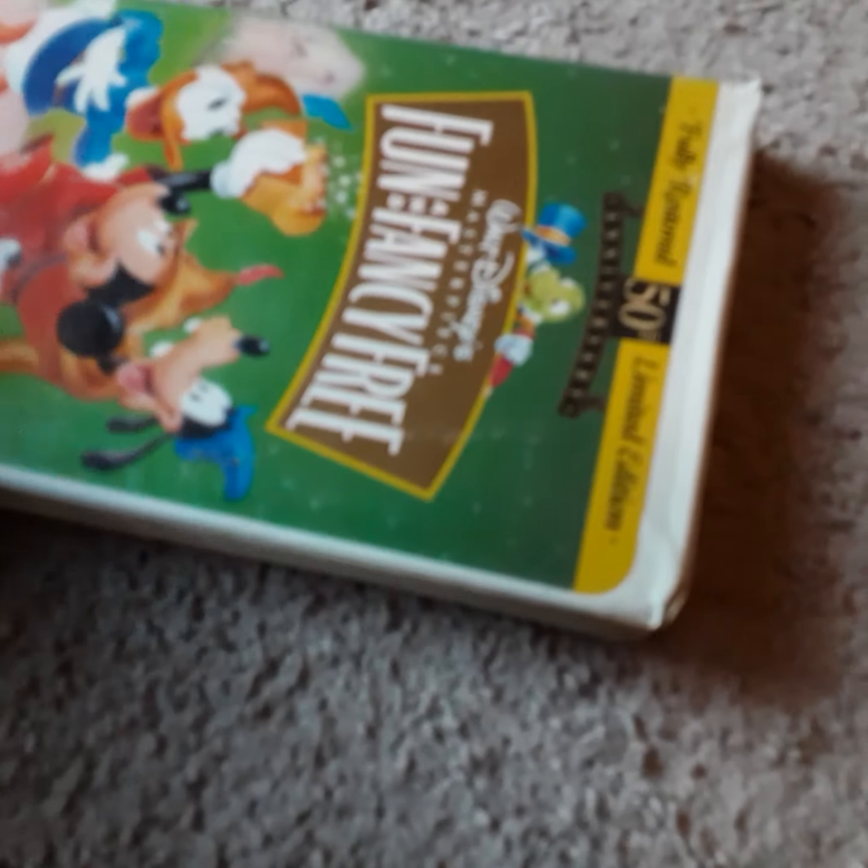Next up, we got a 1997 VHS of Fun and Fancy Free, fully restored 50th edition with the THX logo. It's a 1947 film. It has a free commemorative booklet — I do have it. And it has a behind-the-scenes look at the making of Fun and Fancy Free, which has two color cartoons: Bongo and Mickey and the Beanstalk. I kind of like Mickey and the Beanstalk a lot more, but Bongo's still pretty good.